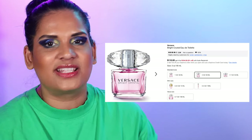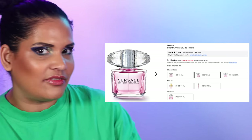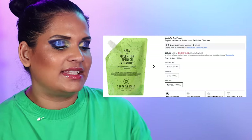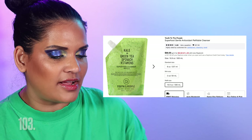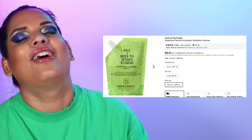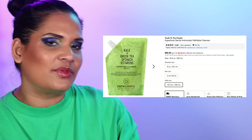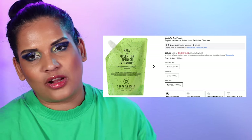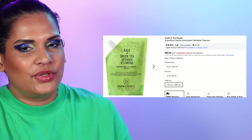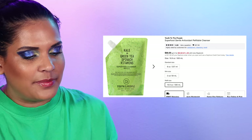Next from Versace, I have to recommend Bright Crystal — I wore this on my wedding day and it's one of my favorite fragrances. They have it in many different sizes so it's a great way to score it on sale. Next is the Youth to the People Superfood Gentle Antioxidant Cleanser for $68. I've used this cleanser for so long — it just sits on the sink in our master bathroom and I use it religiously every morning. It's so gentle and works perfectly for the morning.